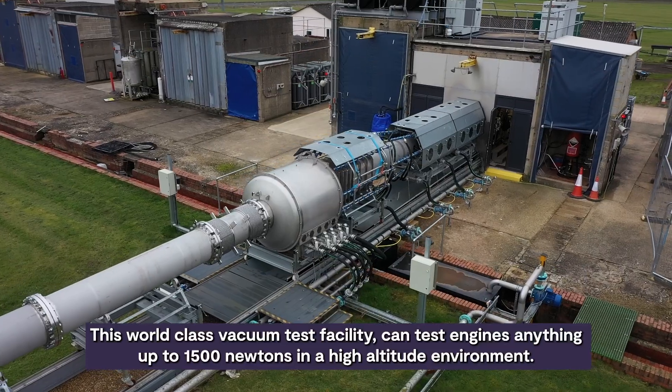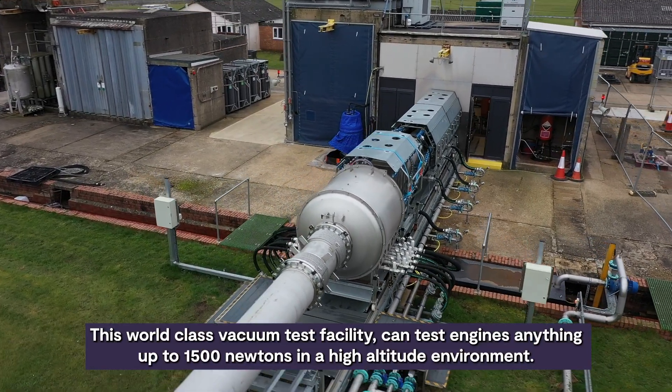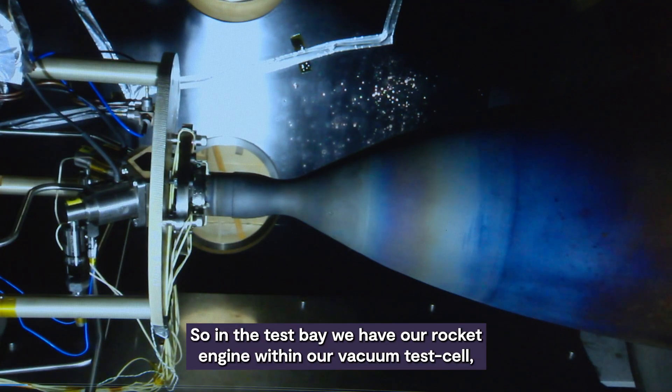This world-class vacuum test facility can test engines anything up to 1500 newtons in a high altitude environment. We do that here with a set of mechanical pumps that you can see over to my left hand side. However, these are just the end of the process and it all starts back with the rocket engine. So in the test bay, we have our rocket engine within our vacuum test cell.